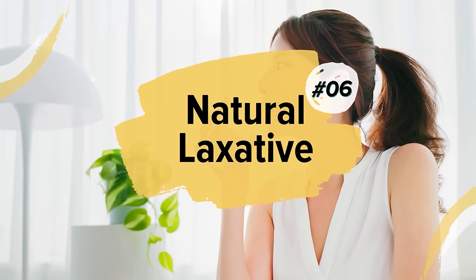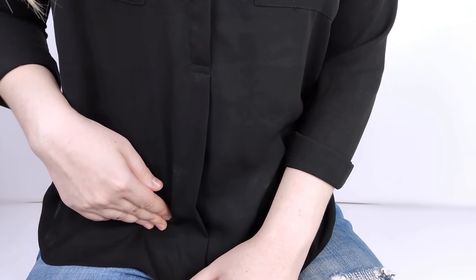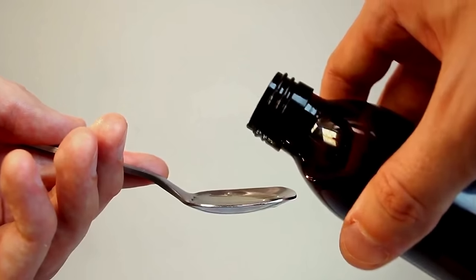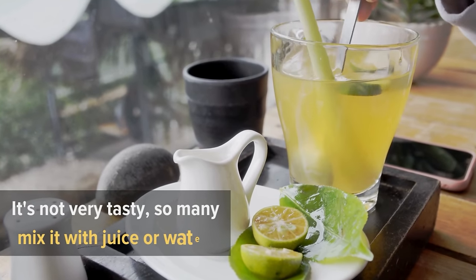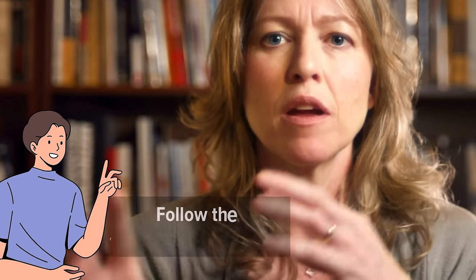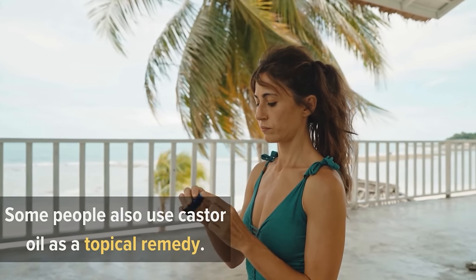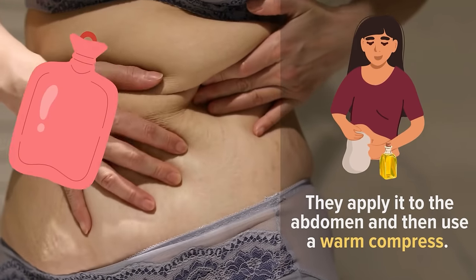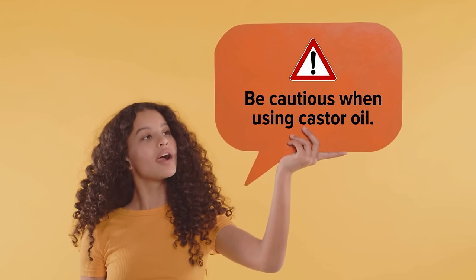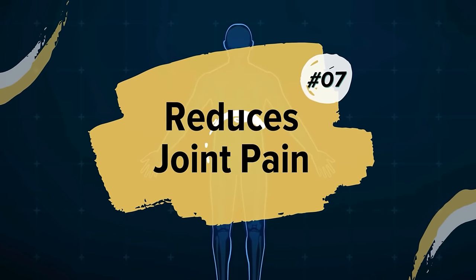Number six: natural laxative. The key ingredient is ricinoleic acid, which stimulates the bowels to move more easily. To use castor oil as a laxative, take a small amount orally — you can mix it with juice or water. It usually works within a few hours. Follow the recommended dosage, as too much can cause diarrhea. Some people apply it topically to the abdomen with a warm compress to ease constipation. Note: pregnant women and people with certain medical conditions should avoid it.